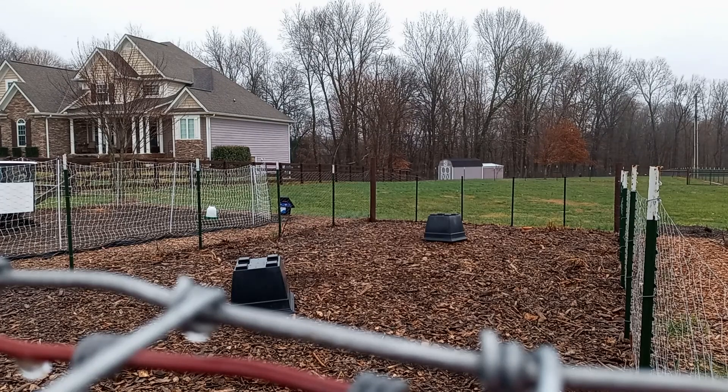Hello everybody, it's raining and I don't know where my tripod is, so we had to make do with a fence post.